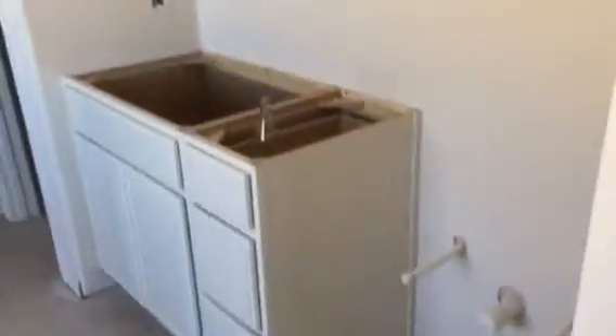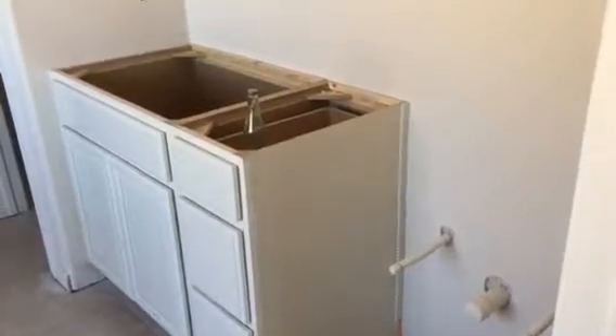They got the tile in — they're going to grout that today. We've got some of the cabinets in and the counter will be going in for the master bath. There's the toilet area and a nice size walk-in closet.